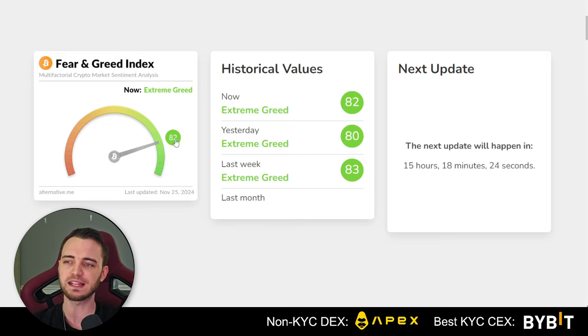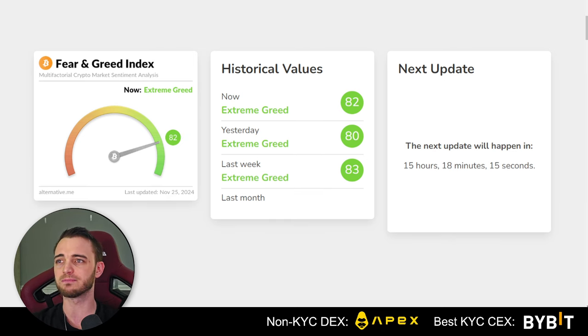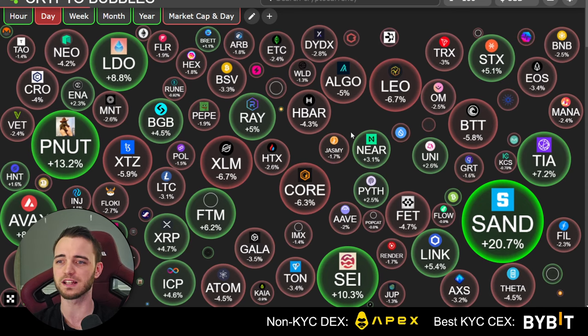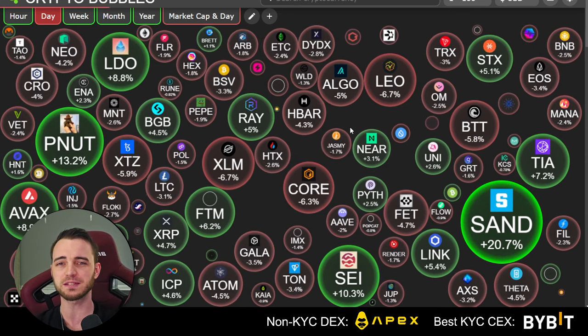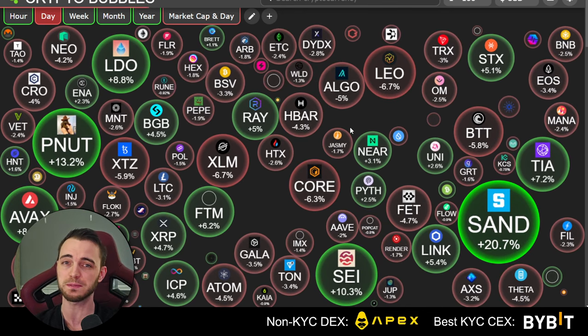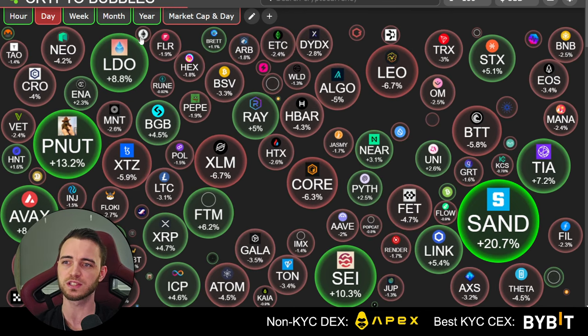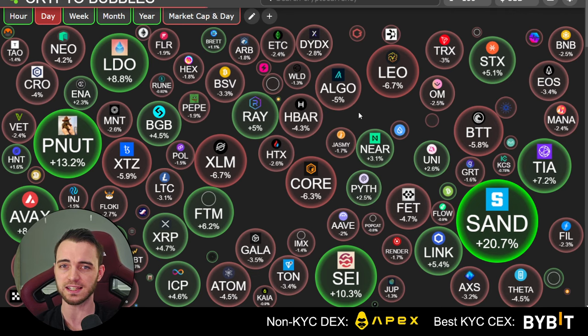We can see the greed coming in already — you're already very, very greedy boys out here. There's a lot of hope here for the market. I will be expecting big volatility, potentially like 10 to maybe even 20 percent swings here in a few days. So just be careful, because the altcoin market will react to that very, very aggressively.